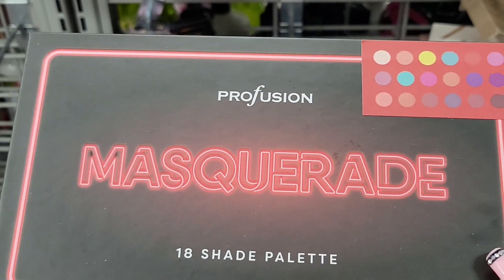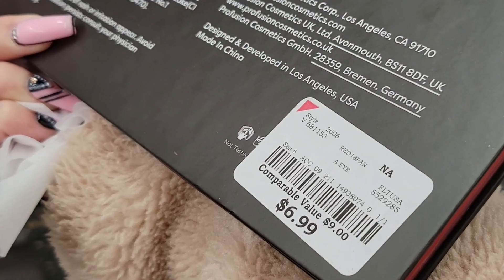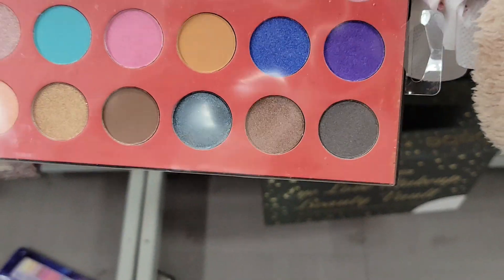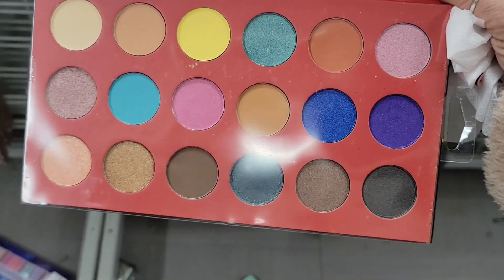Then I found this Profusion palette called Masquerade — it's $6.99 and has beautiful shades. I really love it; it has both mattes and shimmers.